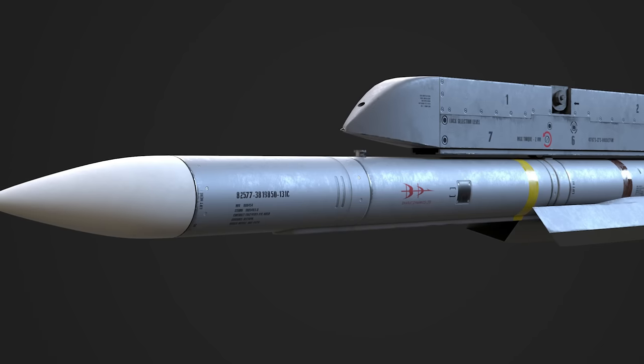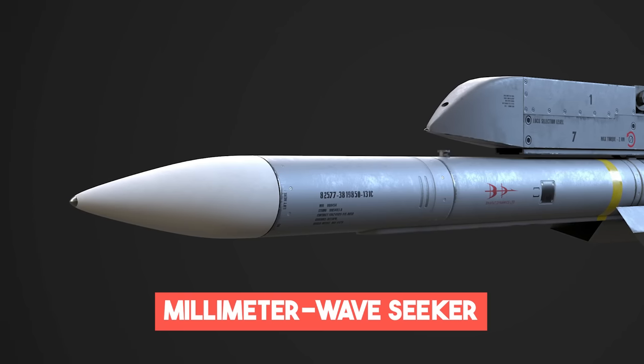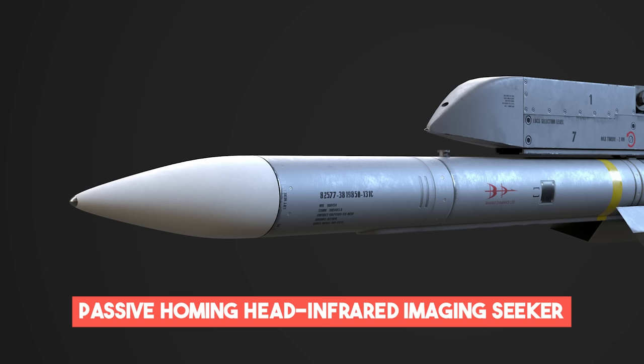The RIDRUM is equipped with a millimeter wave seeker transmitting on frequencies of 30 GHz and above, along with a passive homing head infrared imaging seeker, designed to neutralize radar installations with utmost accuracy.